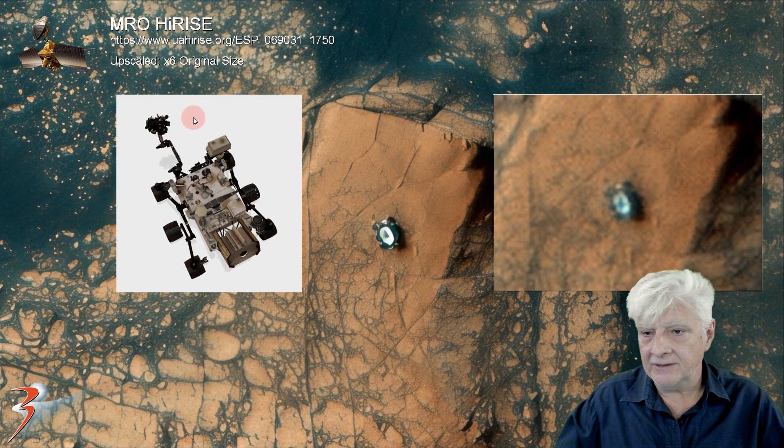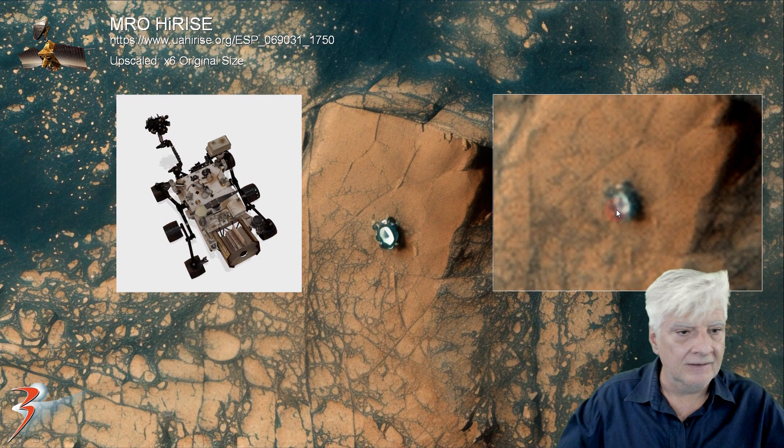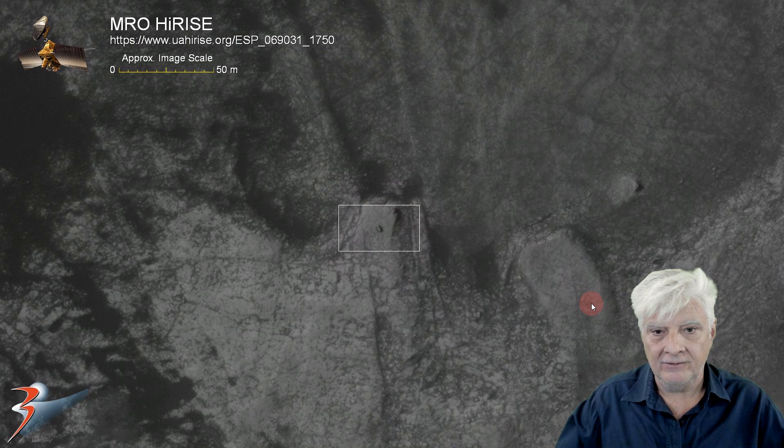So check that out. That there looks like the mast cam. We can see the wheels on the left-hand side and the back part of the power generator. There you can see a side-by-side comparison of what it looks like when it's not upscaled using Gigapixel. Many of you have requested that, so there it is. And then we'll look at the black and white version and zoom in right there.